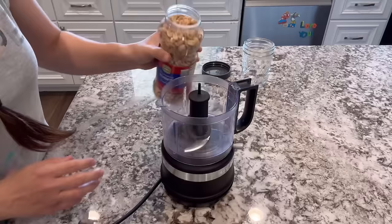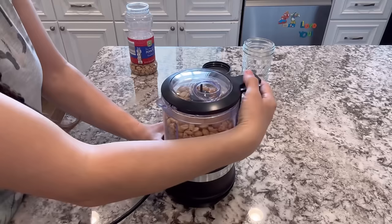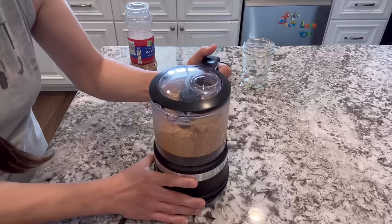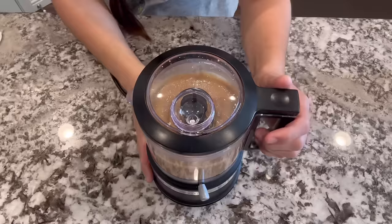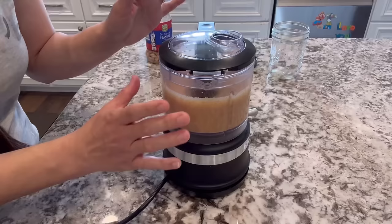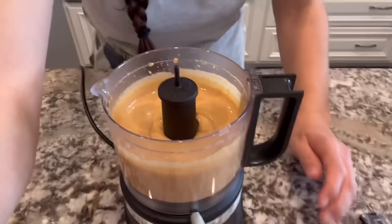I'm not sure if I'm supposed to use raw or roasted peanuts — I'm going to try roasted first. The food processor isn't quite big enough so I'll start by blending what fits and then add more. After a couple of minutes it already looks like crunchy peanut butter, so let's keep going. Wow, look at that — it really looks like peanut butter. I bet we could go even further.